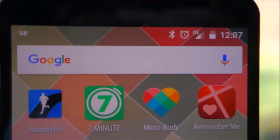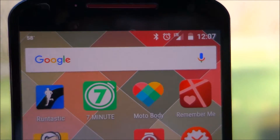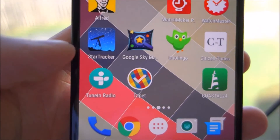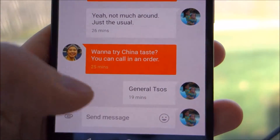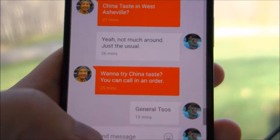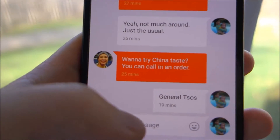Even without the signal booster, I can typically get one to two bars of signal right in front of my window, and I can usually send a simple text message. Calls can also be made from my window without the booster, though it depends on the day. The signal booster does help right when I'm right in front of the window — as you can see, I can send a text message here and it sends with no issues at all.